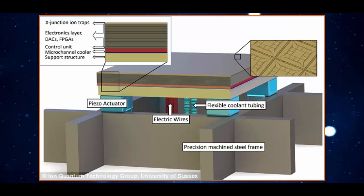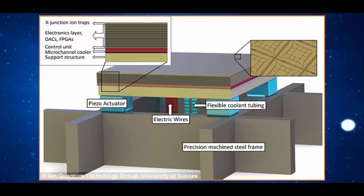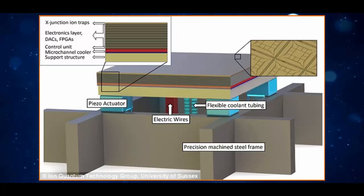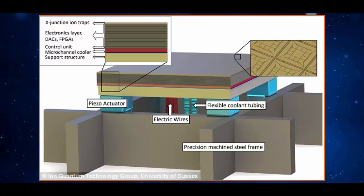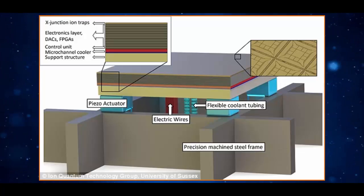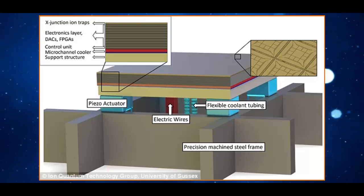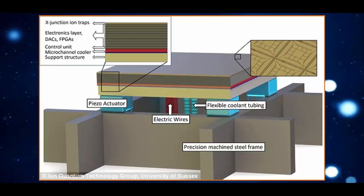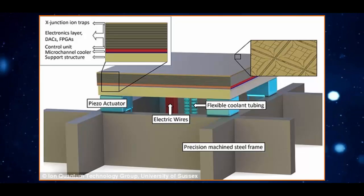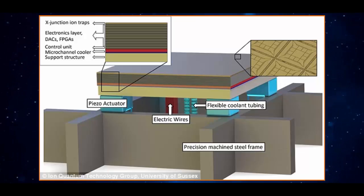Unlike the computers of today, which are limited to the ones and zeros of binary code bits, quantum computers are based on qubits. Thanks to the spooky quantum effect known as entanglement that occurs in matter at its smallest scale, each qubit can take on the state of zero, one, or a superposition of the two.